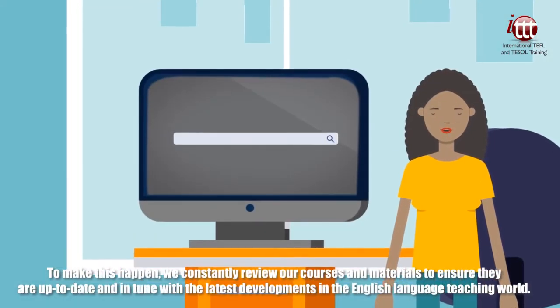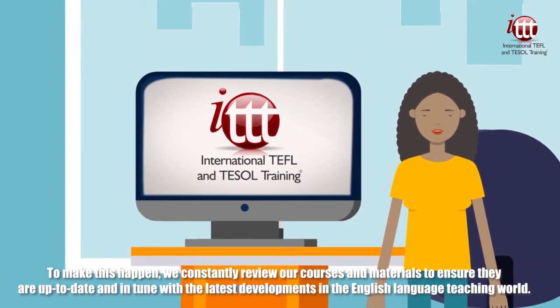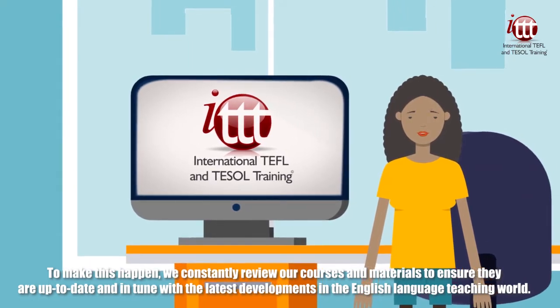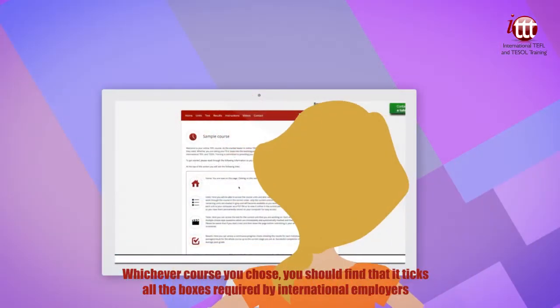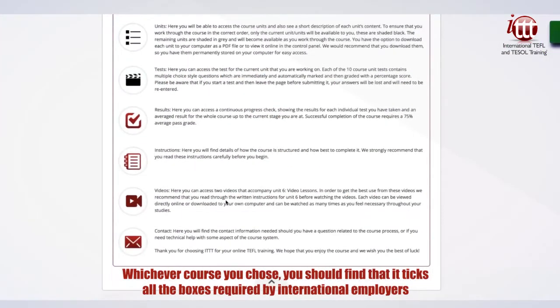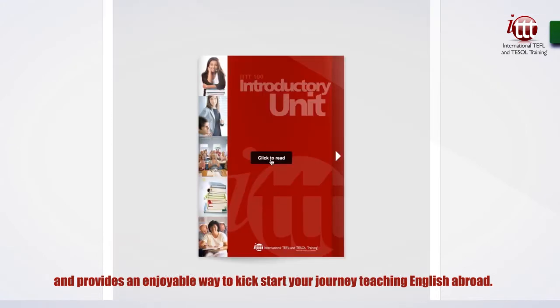To make this happen, we constantly review our courses and materials to ensure they are up to date and in tune with the latest developments in the English language teaching world. Whichever course you choose, you should find that it ticks all the boxes required by international employers and provides an enjoyable way to kickstart your journey teaching English abroad.